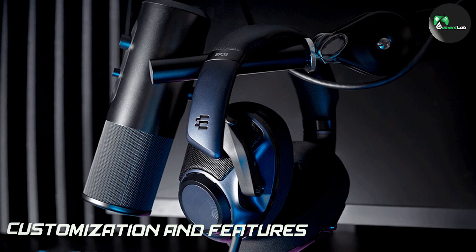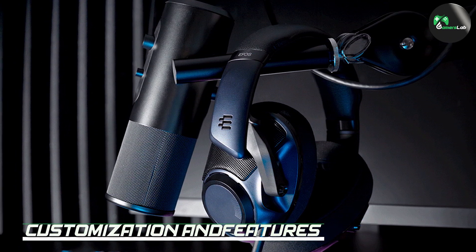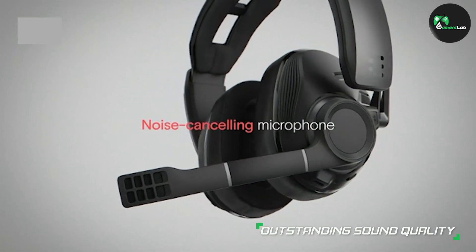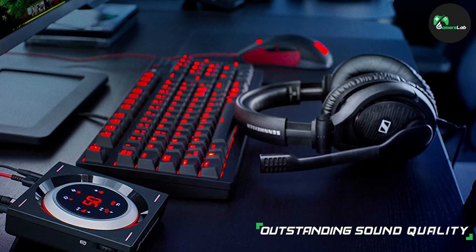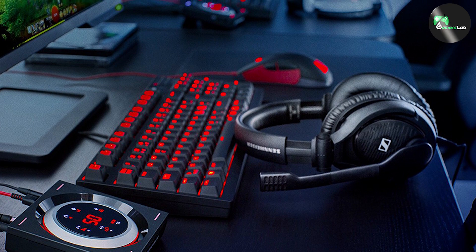Sennheiser gaming headphones offer a range of customization options and features to enhance your gaming experience. Many models come with built-in audio controls, allowing you to adjust volume levels and microphone settings on the fly. Some models also offer virtual surround sound, providing a more immersive and spatial audio experience.